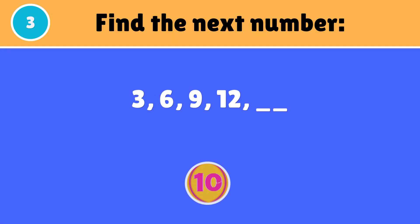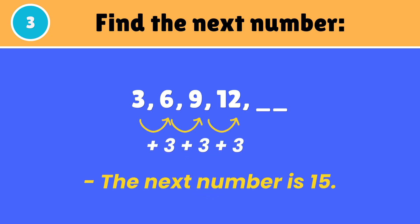Guess the next number in this series. The next number is 15.